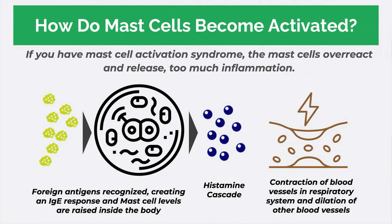How does this occur? Foreign antigens are recognized and they create an IgE — an immunoglobulin E — response, and the levels of mast cells raise in the body, which in turn causes a histamine cascade: blood vessels dilate, airways contract, and you often end up with gastric acid secretion. Not only do you get itchy, but changes due to dilation in your blood vessels can lead to the characteristic reddening often seen on the face and body, which is typical of mast cell activation syndrome.